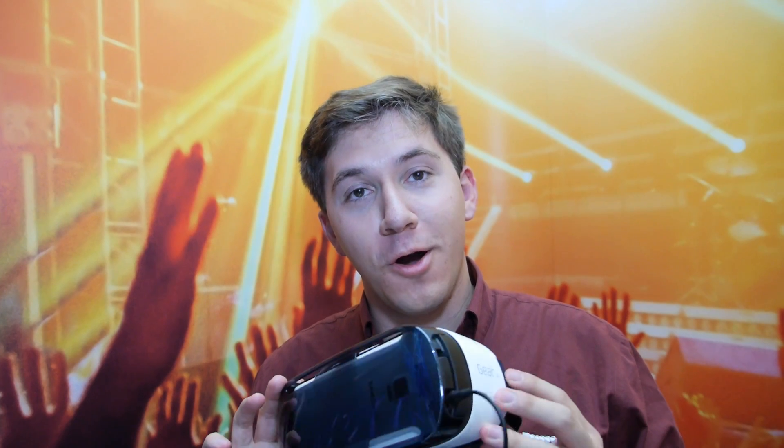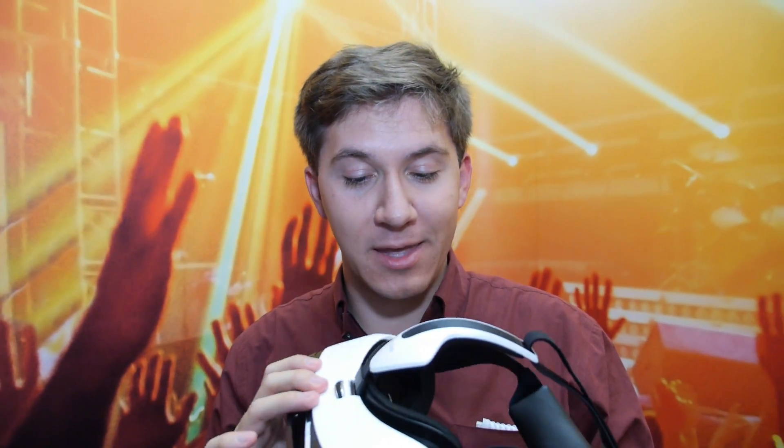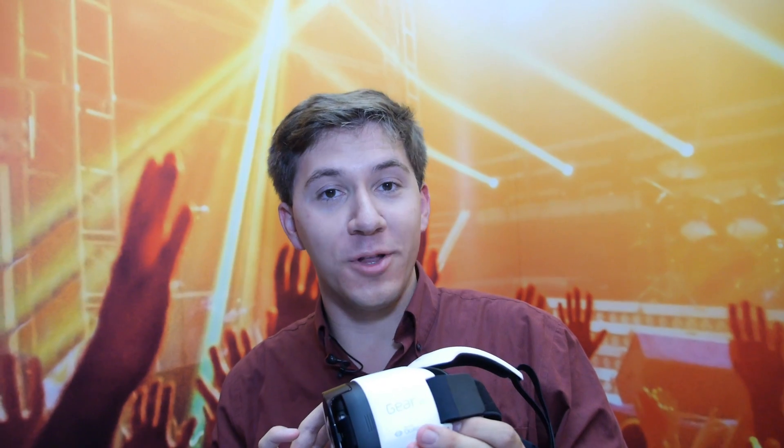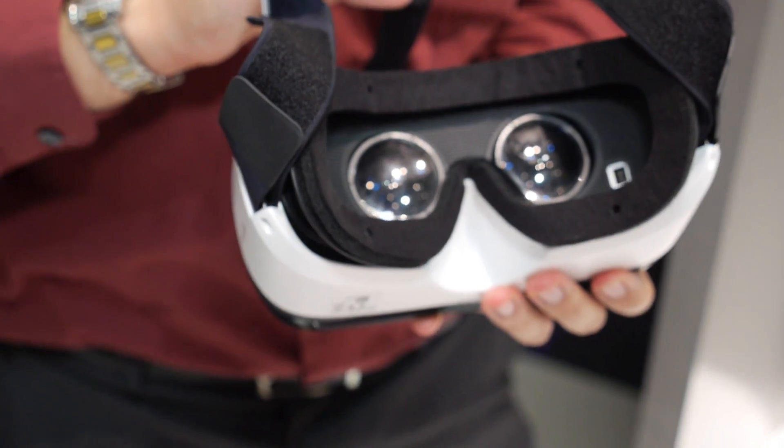This was my first Oculus VR experience and I gotta admit it was pretty cool. I have never done anything quite like that. It kind of reminds me of those old movies where you get put inside a computer, and I guess we are finally getting to that stage.